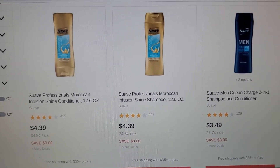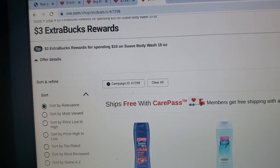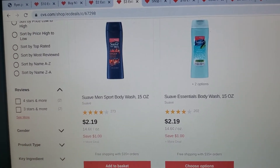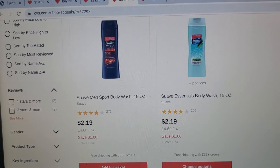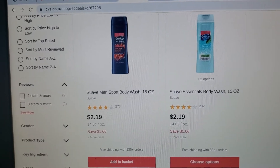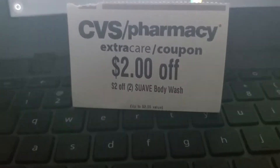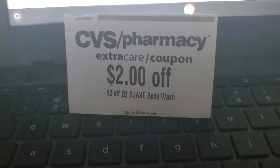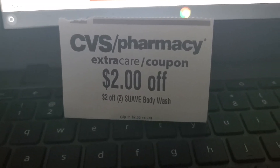There's also a Suave body wash deal — spend $10 get $3 ExtraBucks. There will be a digital manufacturer coupon for $1 off two. If you get the $2 off two Suave body wash personalized coupons — I got one this week and hopefully another next week — that might be a good deal to try. There's also a $2 off two hair care personalized coupon, so make sure to use that with your Suave hair care so those items can be free.